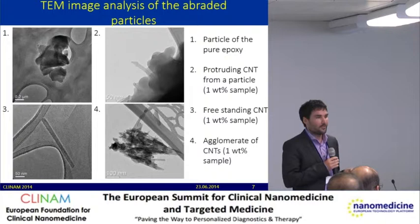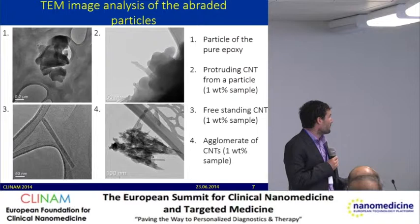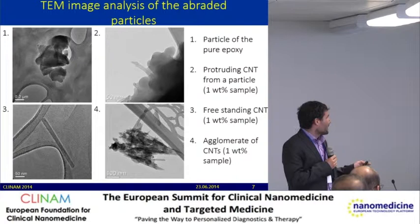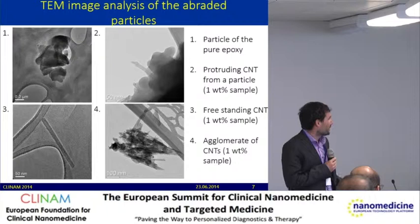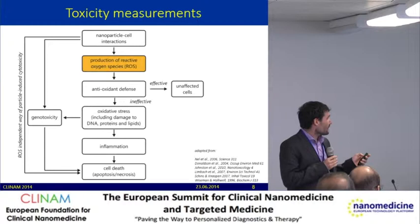We also wanted to know the morphology of the abraded particles, so we performed TEM measurements. We observed different kinds of particles — normal epoxy particles, and in the carbon nanotube nanocomposite, nanotubes protruding from abraded particles. We also found freestanding carbon nanotubes and even agglomerates of carbon nanotubes. Those freestanding carbon nanotubes had a length of about 250 nanometers, meaning that during the abrasion process they had been chopped.